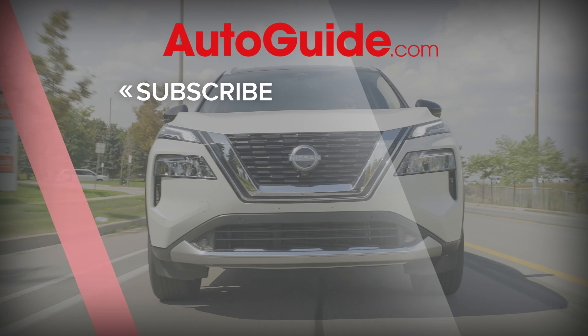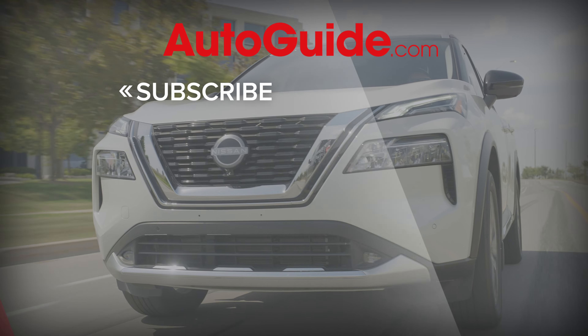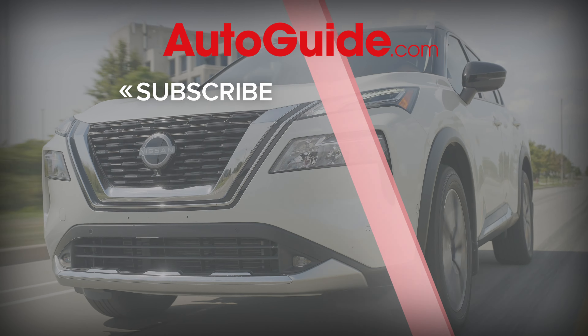Thanks again to our sponsor NRS Brakes. Be sure to check them out, and don't forget to like, subscribe, and definitely ring that bell.